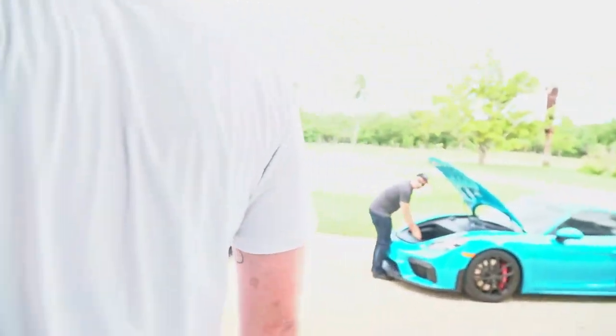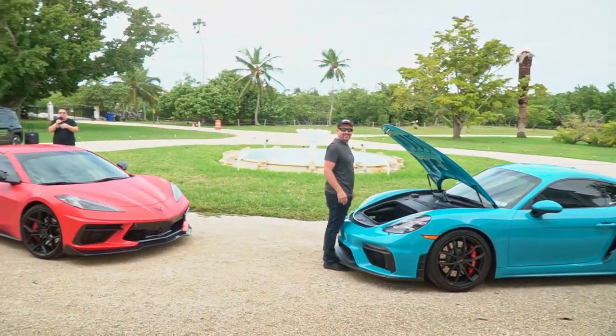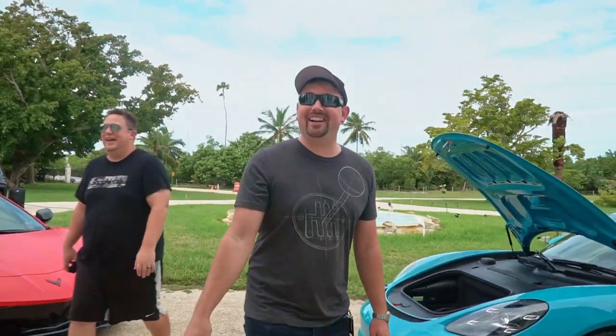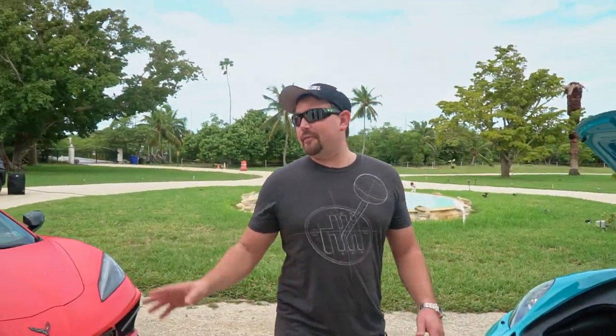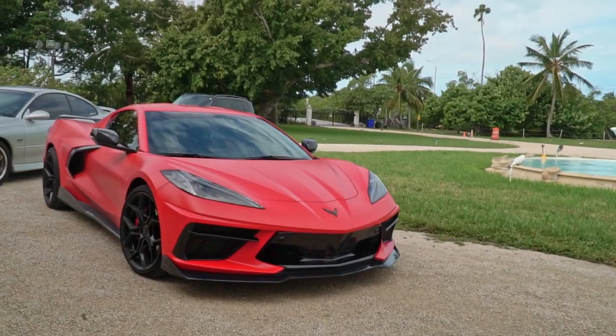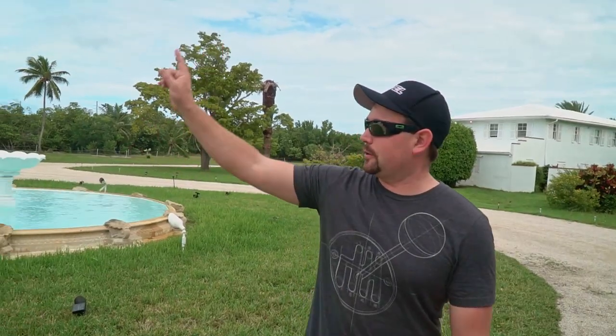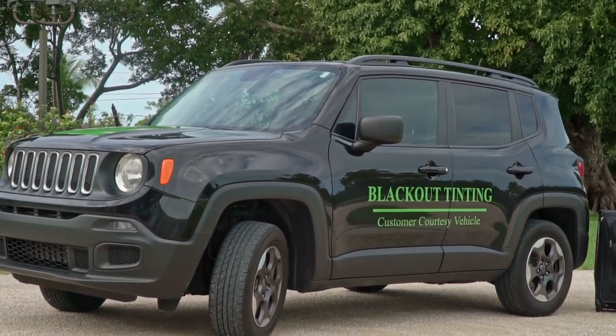Whatever he told you is probably not true - Jimmy's always good for laughs. So obviously the cars are the final stop for us on our tour of the house. We've got the Cayman GT4, the C8 Corvette, the 2004 GTO with a thousand horsepower and twin turbos, and of course Luke is driving the customer loaner vehicle Renegade and doing an awesome job keeping up.